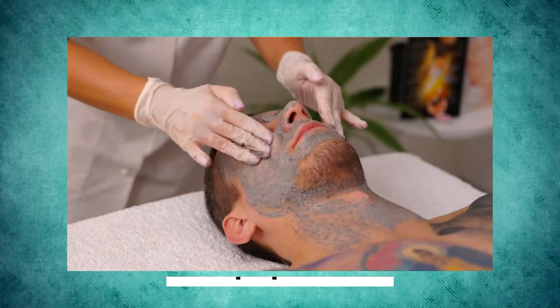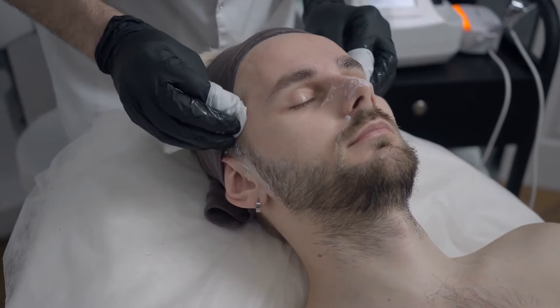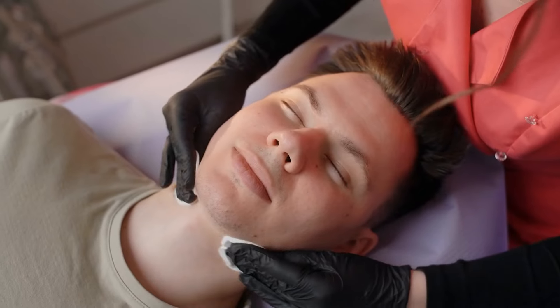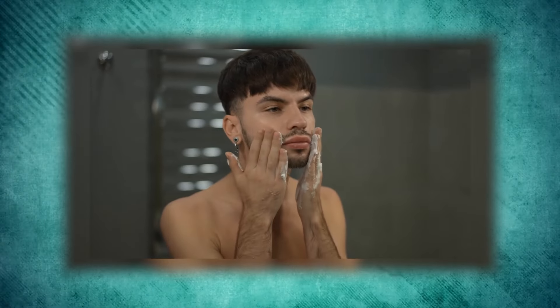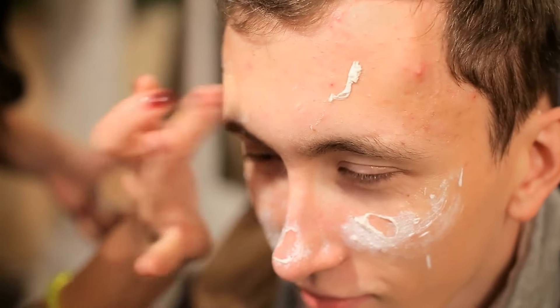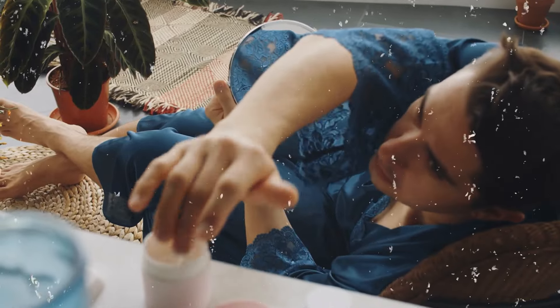Think of moisturizer as a plumping primer for your face. By adding hydration, moisturizer plumps up your skin cells, making fine lines and wrinkles less noticeable — resulting in smoother, younger-looking skin. Moisturizer is also a team player: using it after applying other skincare products helps lock them in, allowing them to work more effectively. A little daily dose of moisturizer keeps your skin hydrated, balanced, and looking its best.